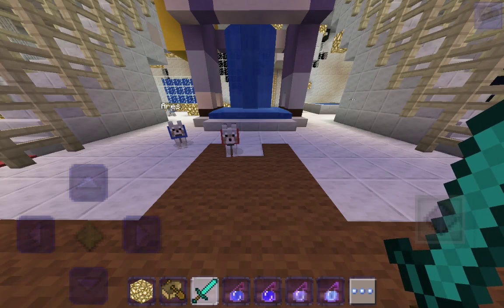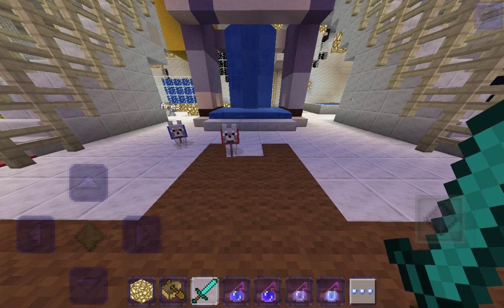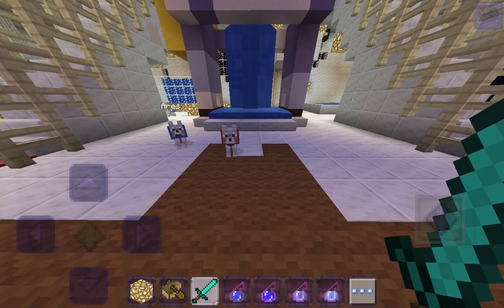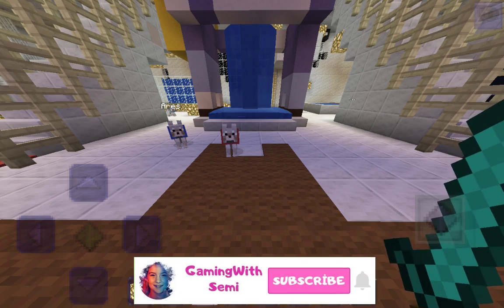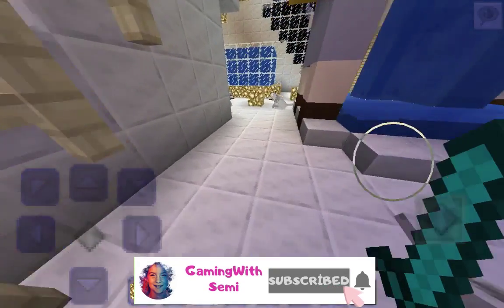Hello everybody! Today I'm going to be showing you my Eastland home. Before I start, make sure to leave a like, don't forget to subscribe, and ring the bell button so you can get notified whenever I post a new video and join the fun. Now back to the video.